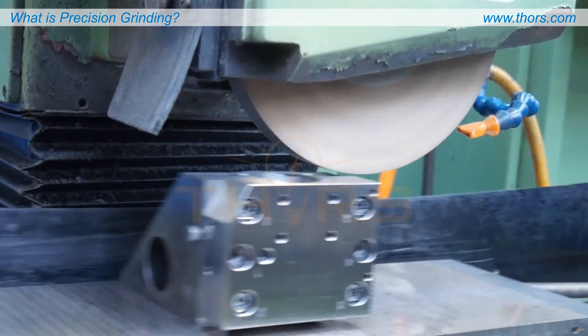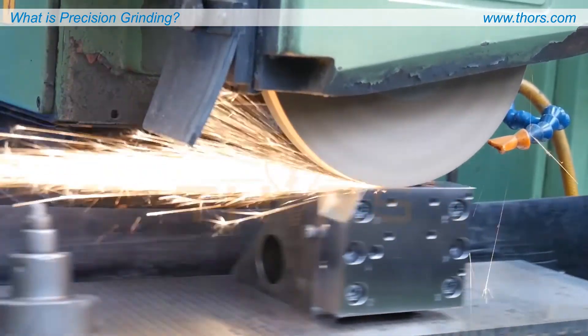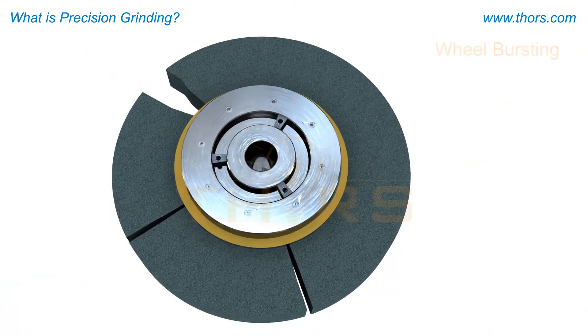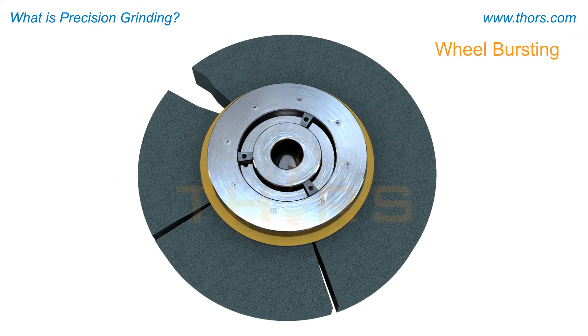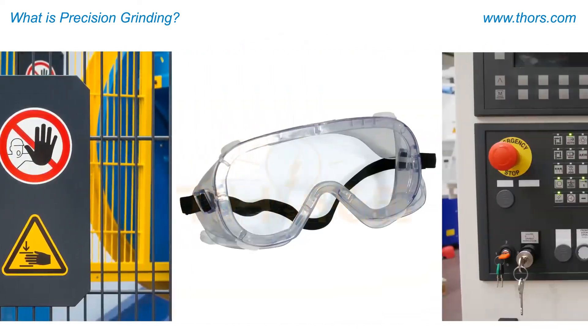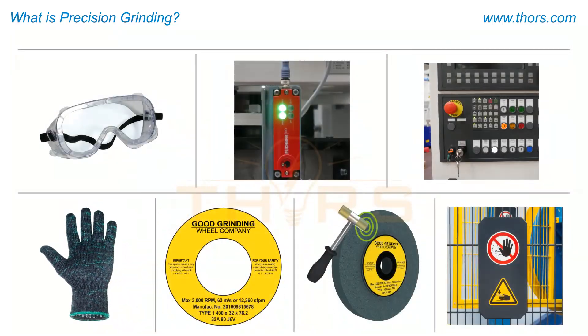Many dangers are inherent in all grinding processes due to the wheel and other components revolving at high speeds. The potential for wheel bursting is the number one concern addressed in precision grinding and abrasive grinding wheel use. Familiarity with and adherence to safety measures is of utmost importance to protect all those involved.